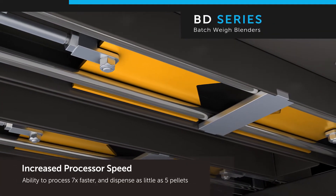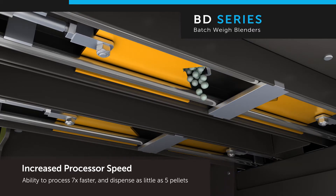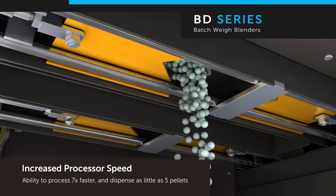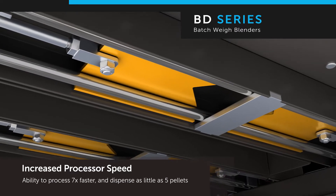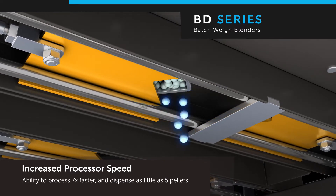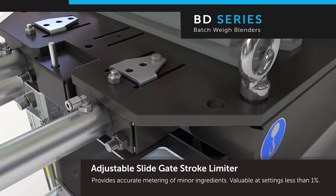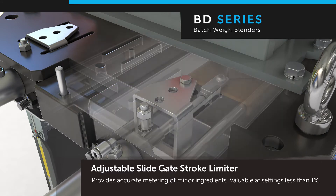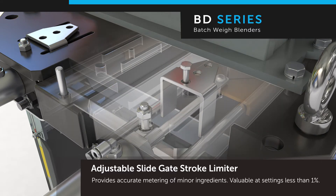A newly designed slide gate valve provides an unmatched metering solution. Combined with a new processor that is seven times faster than previous models, the BD blender can consistently dispense as few as five pellets per pulse, ensuring extreme accuracy. An adjustable stroke limiter provides even more precise metering of minor ingredients at settings less than one percent.